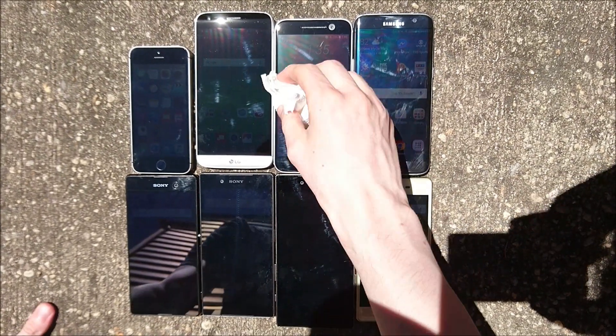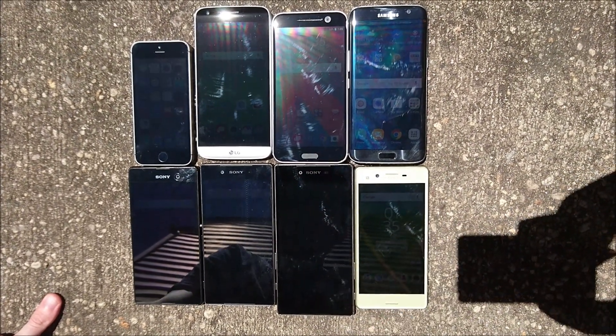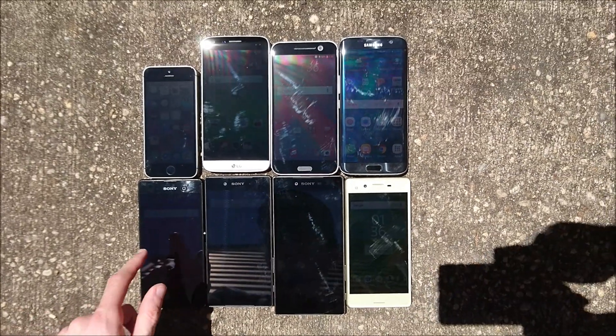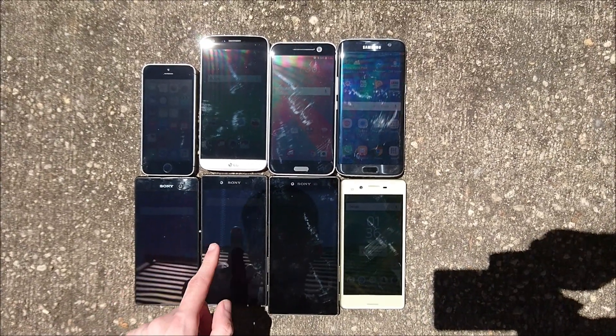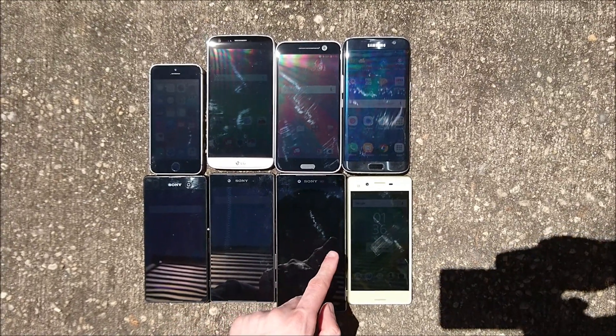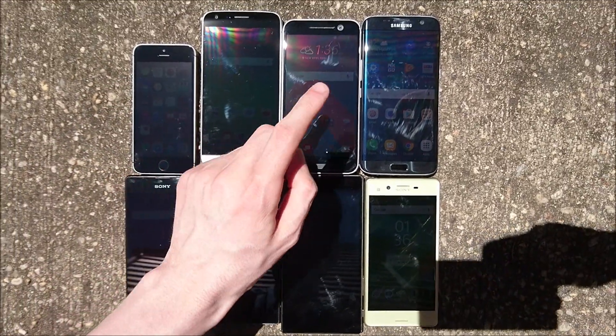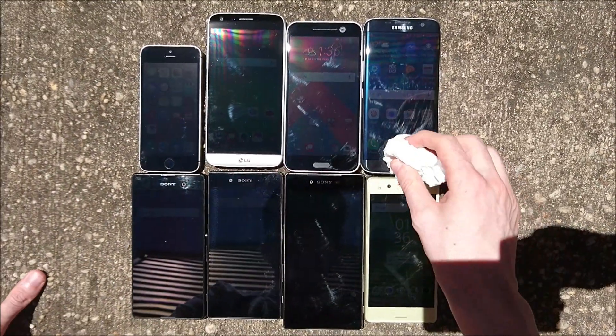Hey everyone, so this is going to be a look at 8 different smartphones in direct sunlight. I'm going to be comparing the Xperia X versus the phones you see here: the Xperia M5, the Z5, the Z5 Premium, the Xperia X, the iPhone SE, the LG G5, the HTC 10, and the Galaxy S7 Edge.